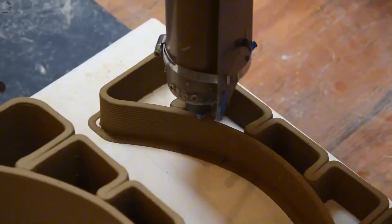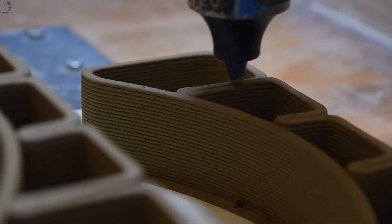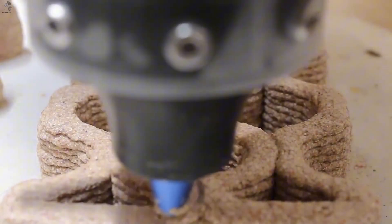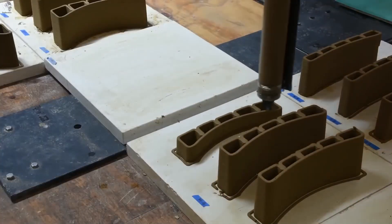The clay is stacked with programmed precision. The material flows smoothly, almost like icing on a cake. The result is uniform building blocks — repeatable and less dependent on manual skill. From an ancient material, a new method of construction begins to emerge.